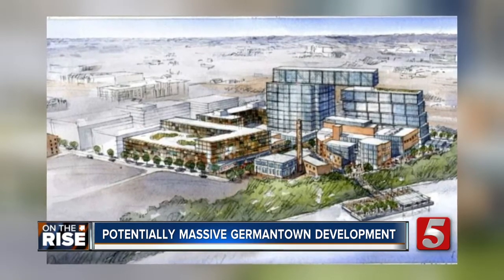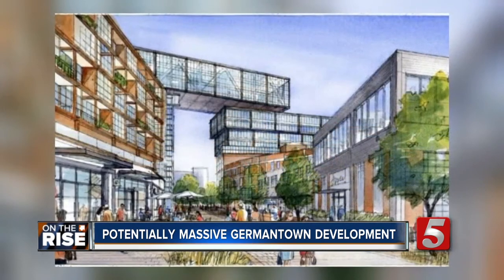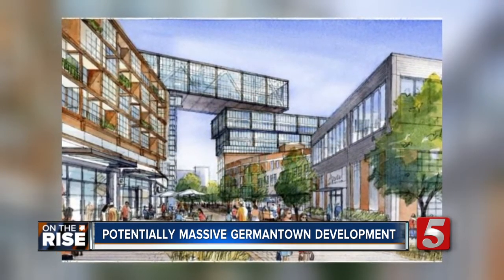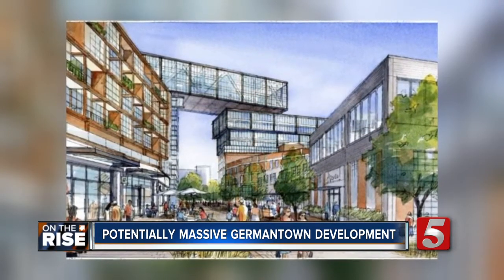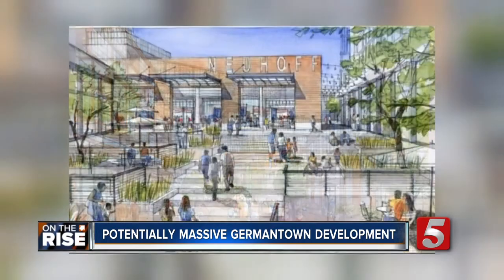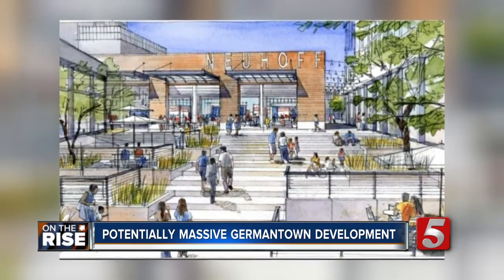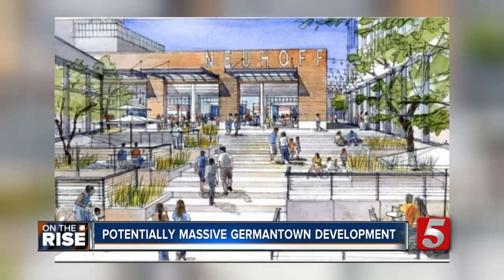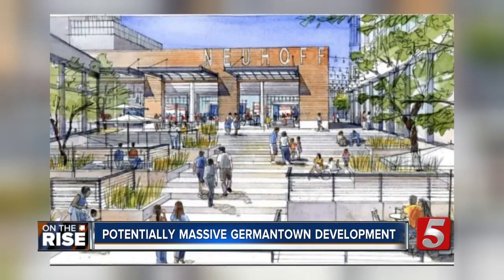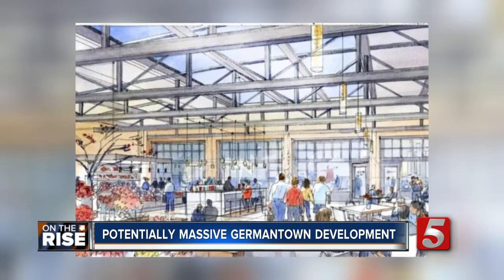Atlanta-based developer Jim Irwin is taking charge of this project. Irwin and investors have now spent more than $60 million to get 14 acres of land stretching from 2nd Avenue North between Taylor and Monroe Streets. This would be for a major mixed-use development that's going to include 600 residential units, 150,000 square feet of retail space, and 650,000 square feet for offices.